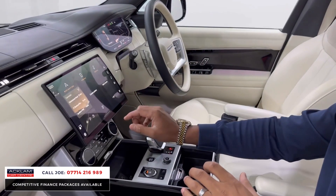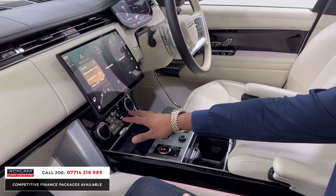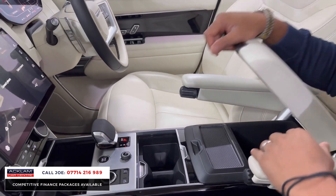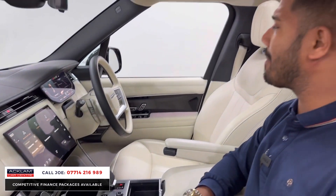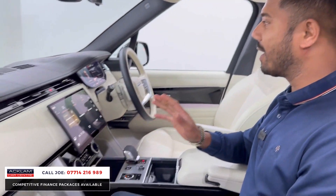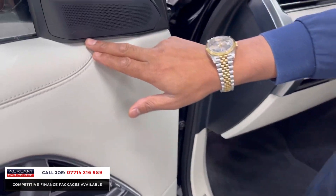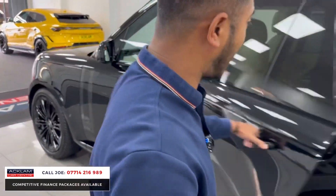The touchscreen media system features Apple CarPlay and Android Auto, dual-zone climate control, cubby hole storage, twin cup holders, USB ports, a sliding panoramic roof, heated steering wheel, heads-up display, and the Meridian upgraded surround sound system — the 3D version.